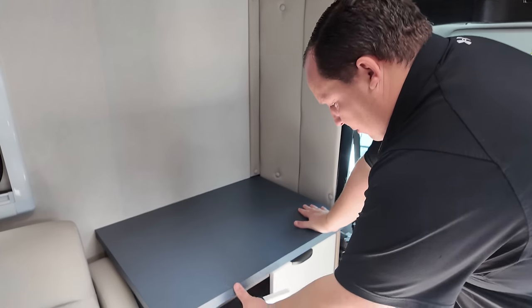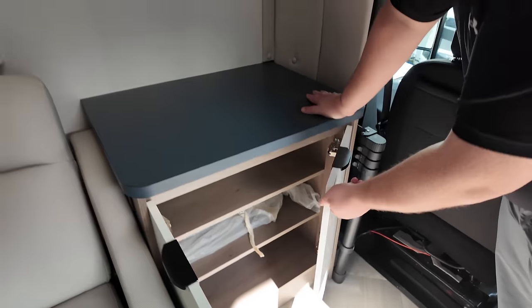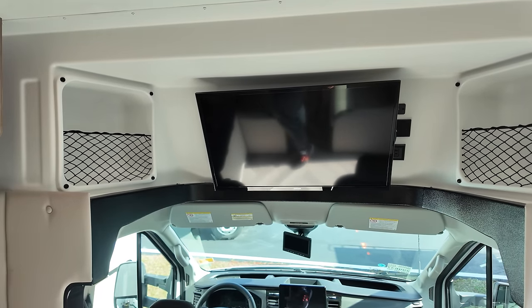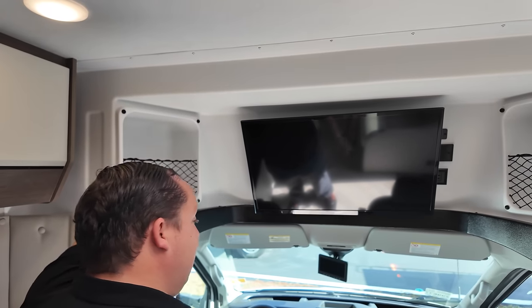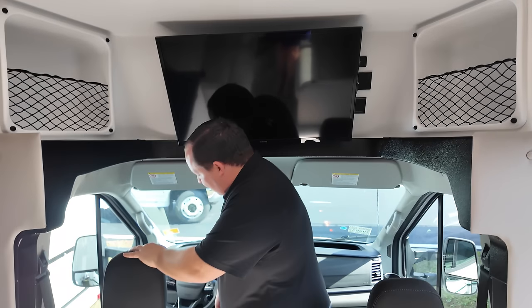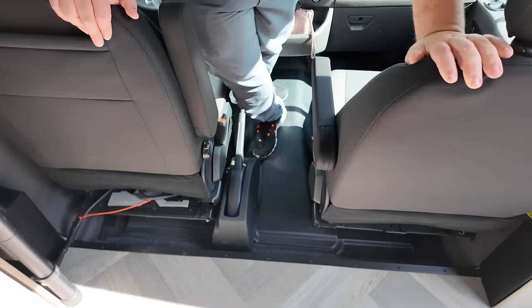Right here, look at this table. The TV is in a decent place — there's no overhead bunk, which is nice. There is storage on both sides. Make sure you guys stick around because we're going to tell you three things we like and three things we don't like about this motorhome.